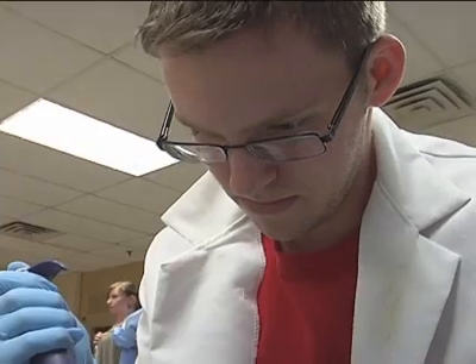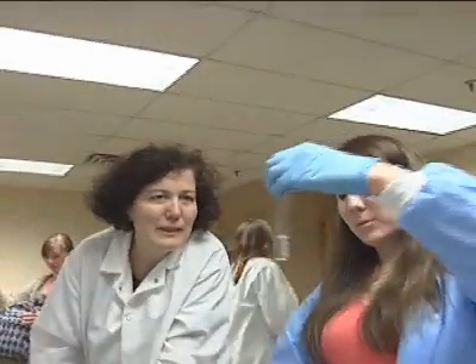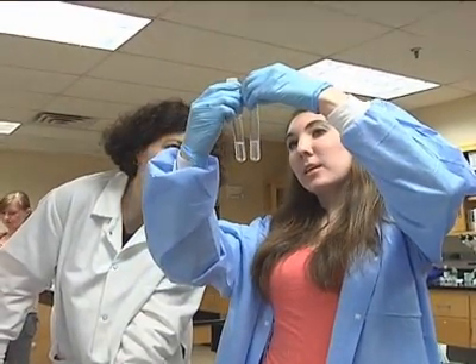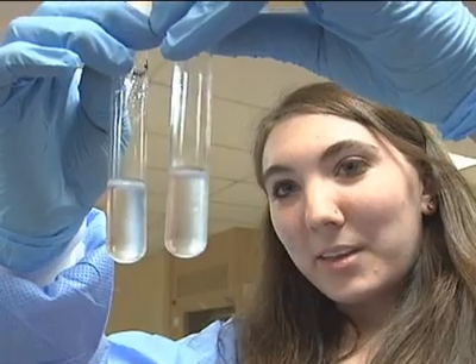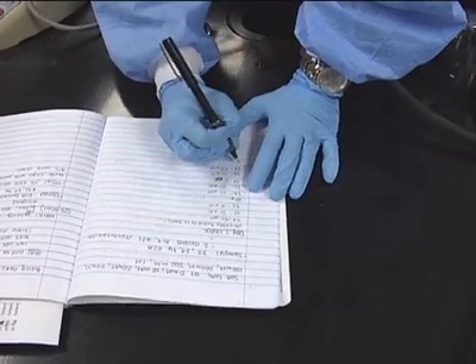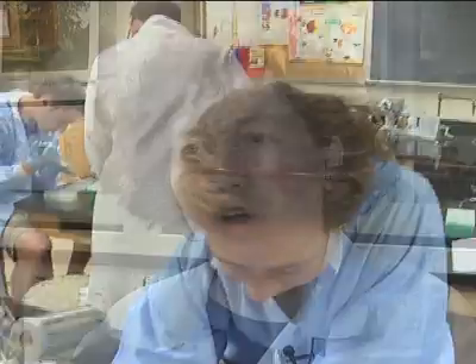The benefit is that the students work on samples that are very unique. It is a big benefit for us because they are very excited about the opportunity they have. We are very excited about giving them the opportunity, and they will learn modern techniques in microbial ecology on these unique Antarctic samples.